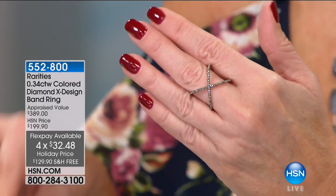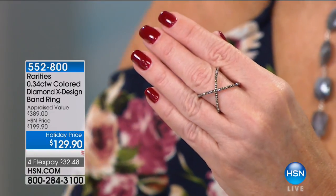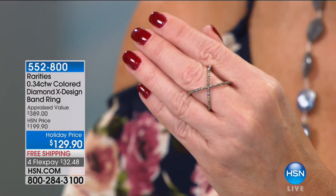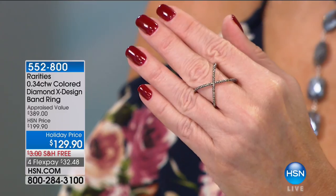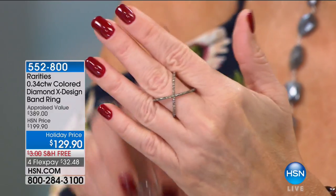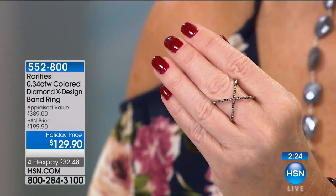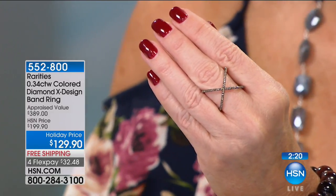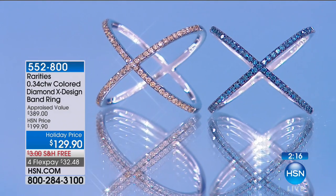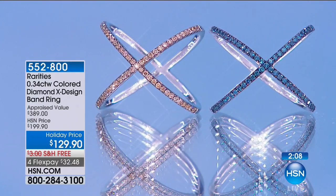Green diamonds are impossible to get. These are the rarest color diamonds in the world. Blue champagne is more plentiful — it comes from the Australian mines. Do you know anybody who has a green diamond? There's a diamond called the Dresden Green from Dresden, Germany — considered the twin to the Hope Diamond. I actually held the Hope Diamond in one hand and the Dresden Green in the other at Harry Winston — what an honor that was. Black diamond just sold out.